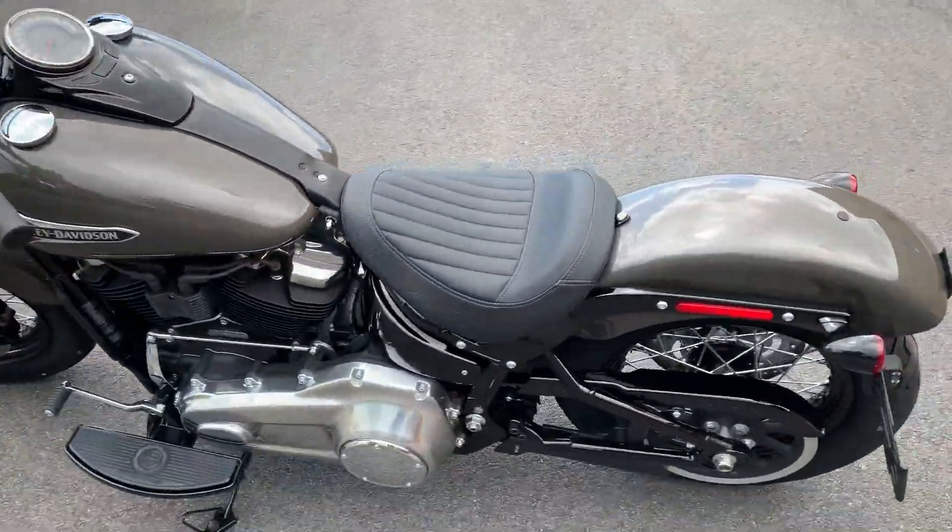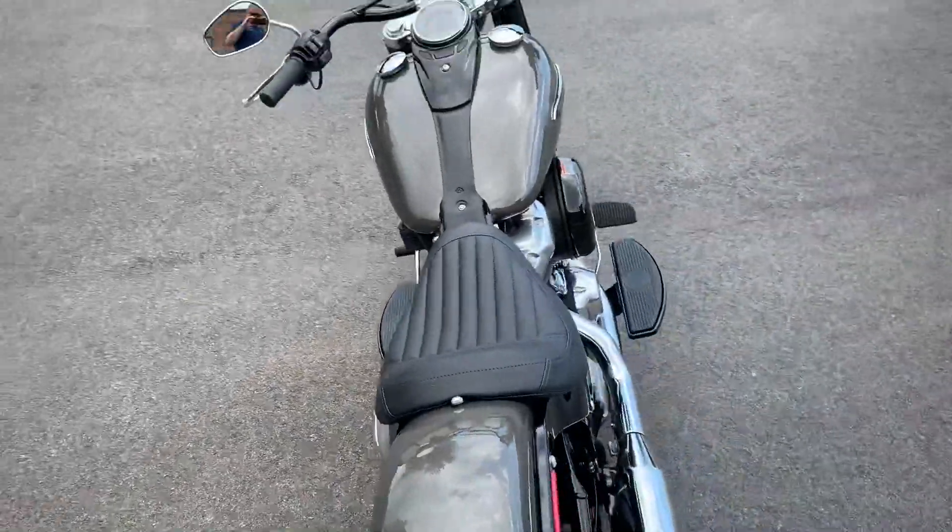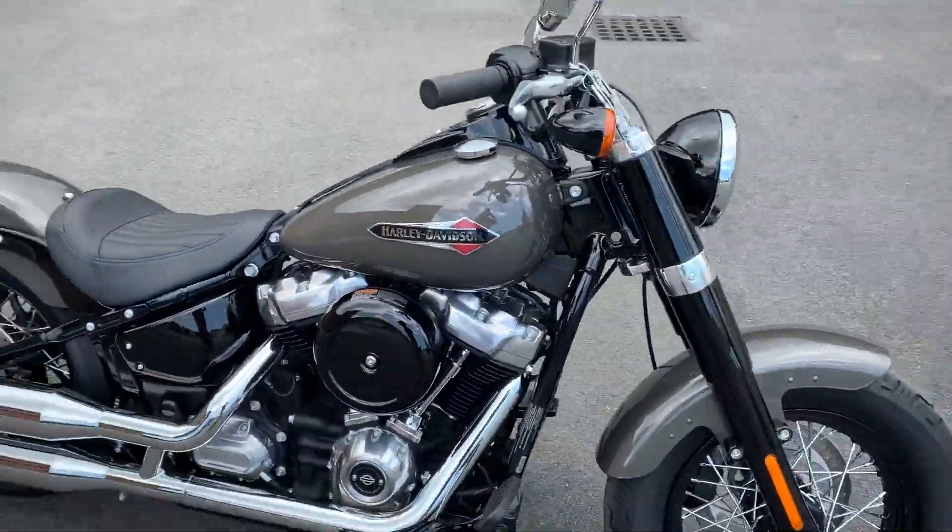What's up guys, this is Dana from Russ's Ocean State Harley-Davidson. I brought these two bikes outside this morning trying to beat the next rain shower in.